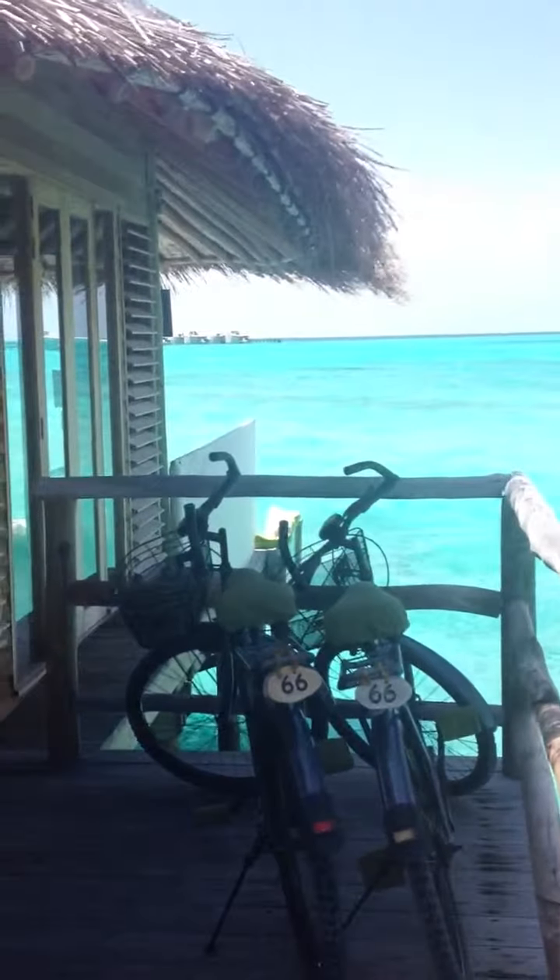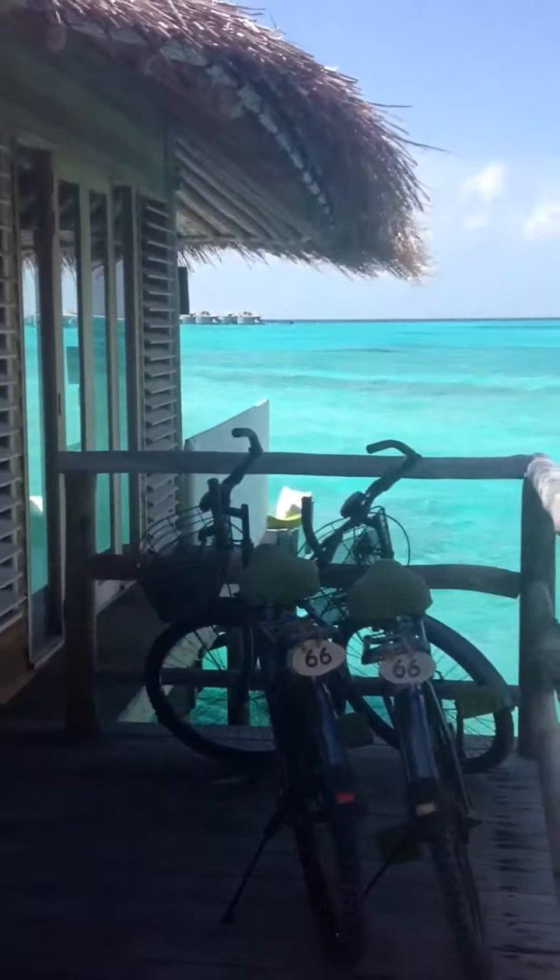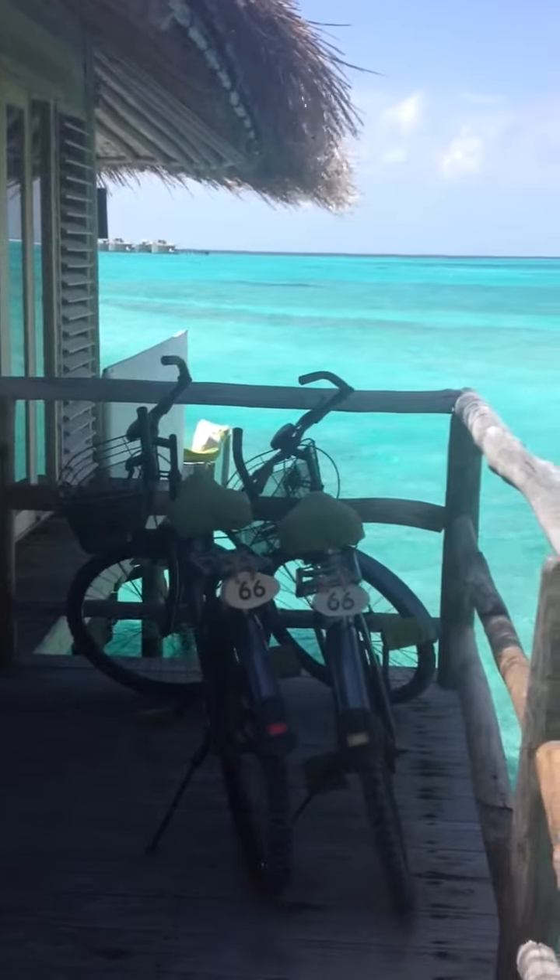Hello, here is our villa number 66 — Jyoti and Mike's honeymoon. Here are our bikes. Here's our front door.